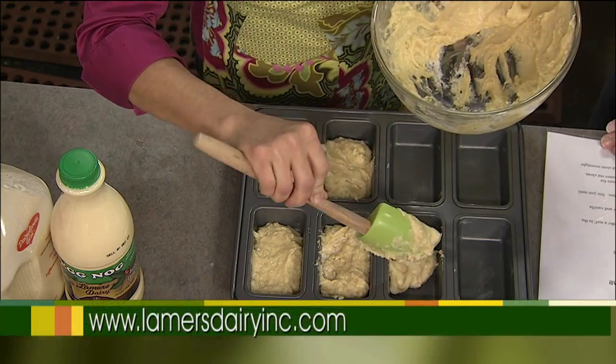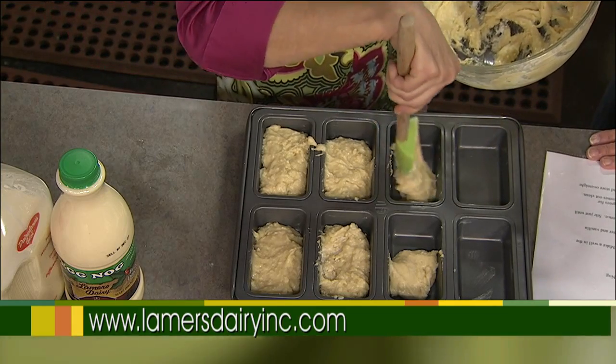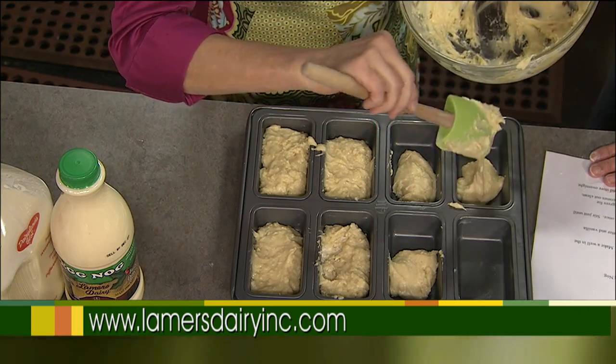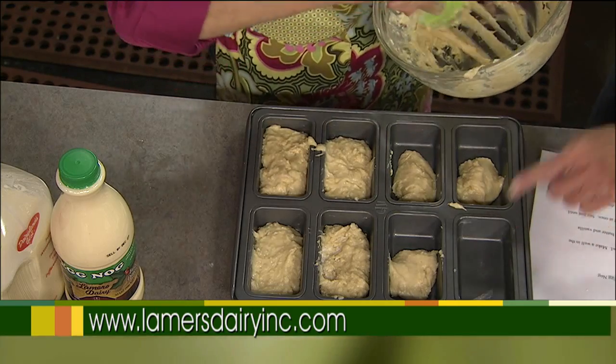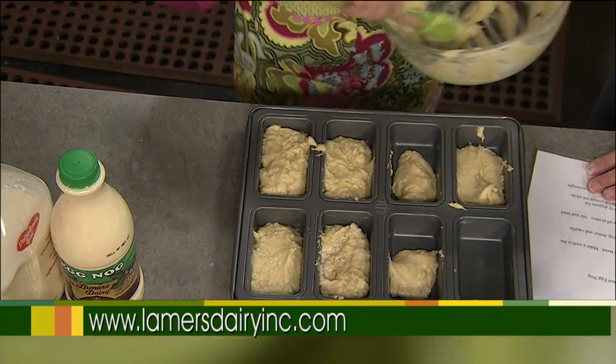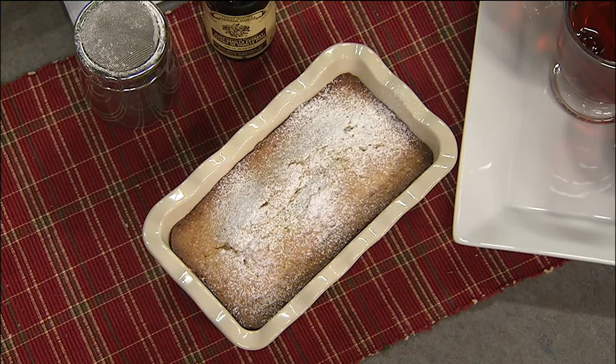Preheat your oven to 350 degrees. The larger loaf bakes for about 40 minutes — recipes are always a guide, so make sure it's done. If you have a little bit of emptiness in some of the mini loaf wells, just fill them up with water; the recipe is really made for a one-pound loaf, so about six of the mini wells would be perfect. And here it is, all done and out of the oven — looks fantastic! Thanks so much for coming, Michelle. Happy holidays from Lamer's Dairy.